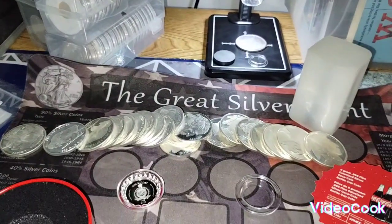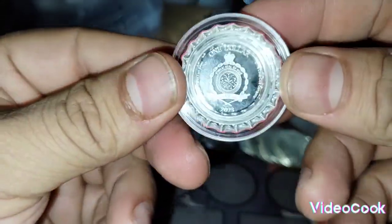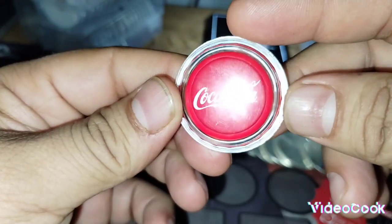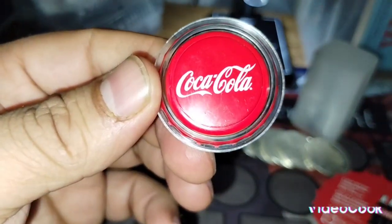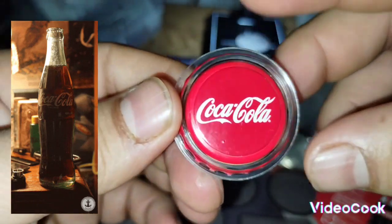That's the Coca-Cola bottle cap coin, guys. Thank you for supporting my channel, please subscribe. My name is Hector Silver Coin and see you next time — thank you so much!